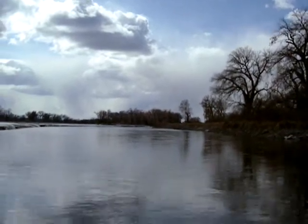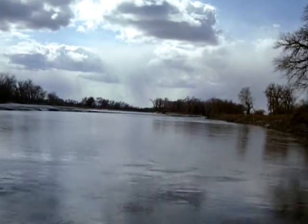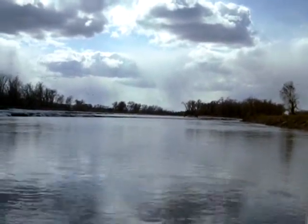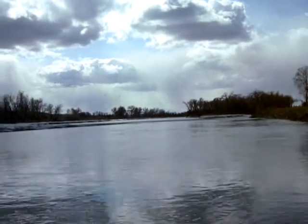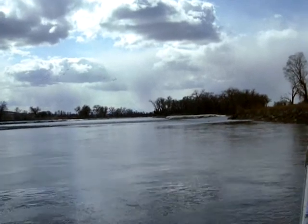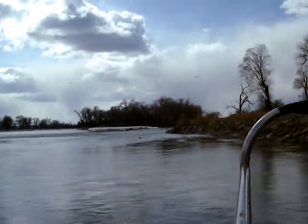The formal name for ling is burbot, but to local anglers they're called ling. Two days ago, Earl and Mike set out hoop nets to try and trap ling to put tags on. As we run this stretch of the Yellowstone River, what we're looking for is a large orange bobber. That bobber marks where the traps were set.